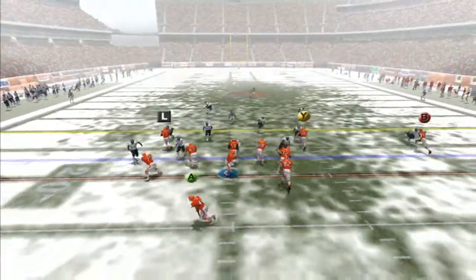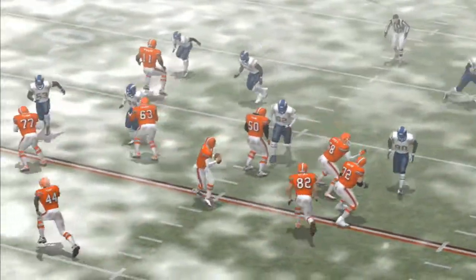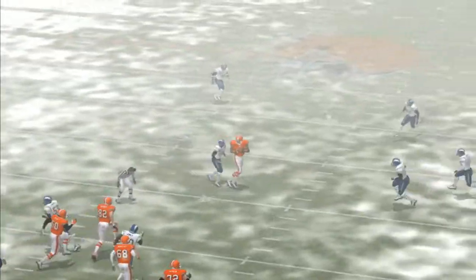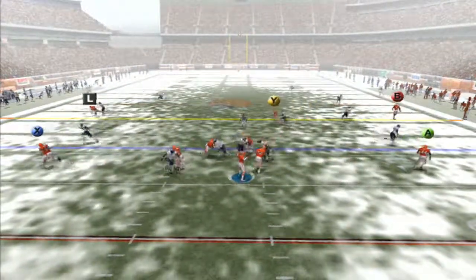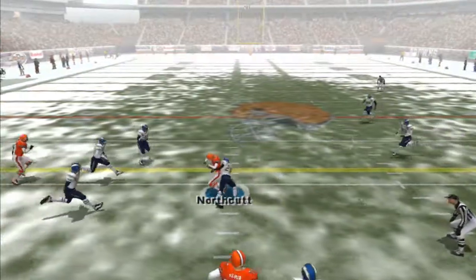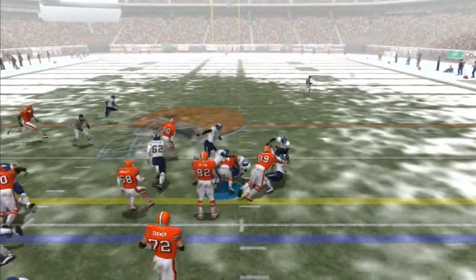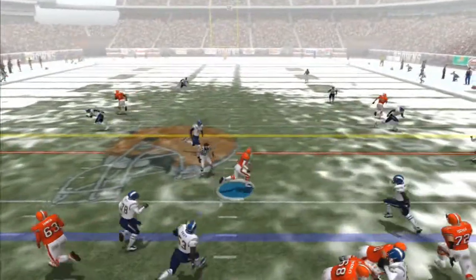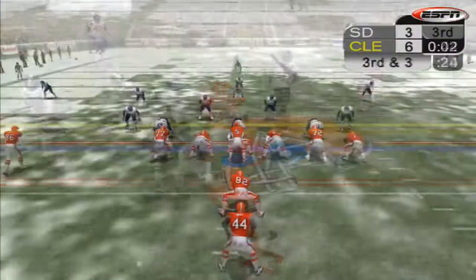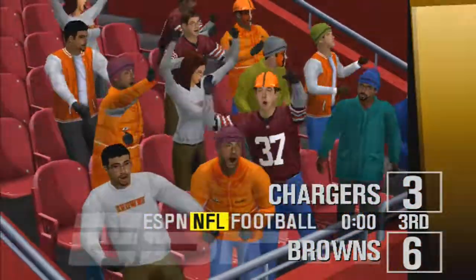A 48-yarder for Dawson to give the Browns the lead and it is good. After a three and out, Browns ball again — Garcia throws to Winslow over the middle for a first. Following play, Garcia drops back, has time, throws to Northcut over the middle, eight yards. Second and two, handoff to Suggs who somehow squeezes through and gets the first. Next play, Garcia drops back and there is space in front of him — he takes off, slides for a gain of seven. Third and three, Garcia drops back, has time, but coverage is good and almost picked off. Going into the fourth quarter, Browns six, Chargers three.